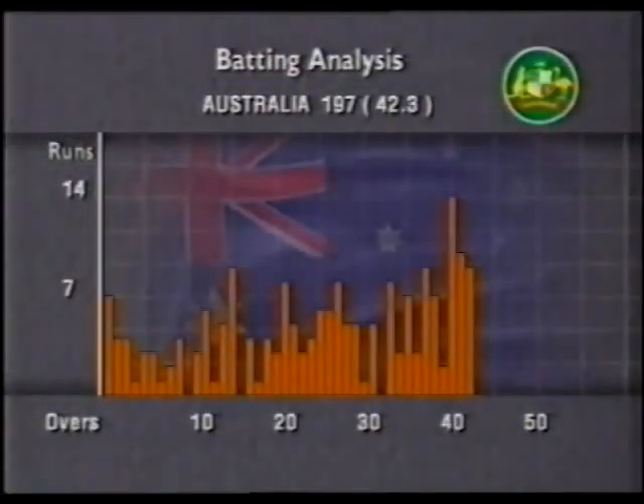That was a magnificent shot, he picked it off his hips. There's nothing wrong with the ball, he's bowled it well, but clearly shows that he's got so much time to play his shots. This is a wonderful exhibition of batting from both ends.